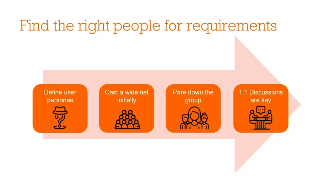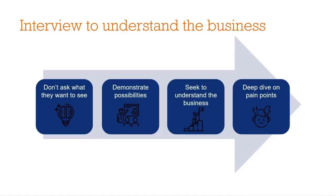I think those one-on-one discussions are super key, because someone who might not feel comfortable speaking up in a group, or who doesn't want to dominate the conversation, can express more of those concerns one-on-one without fear of that group mentality. So those discussions are super valuable. Moving on to the next consideration: interview to understand the business as part of your requirements gathering.